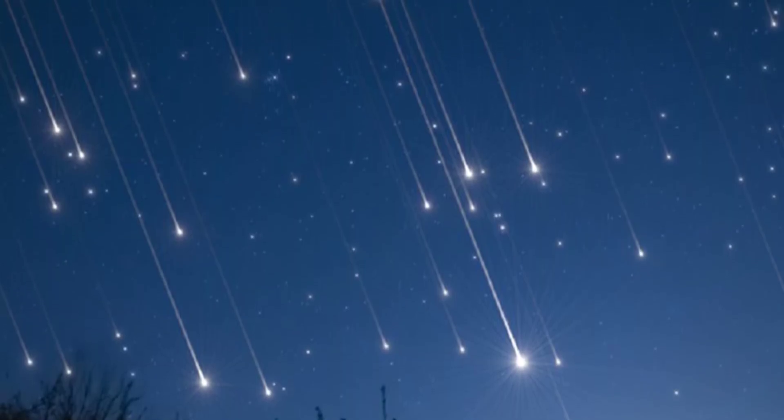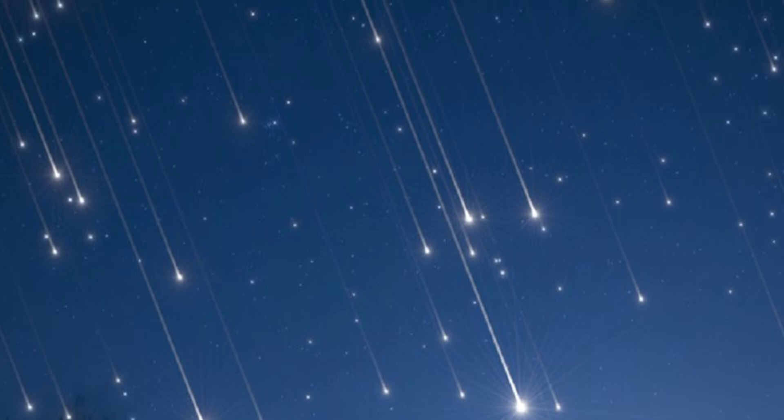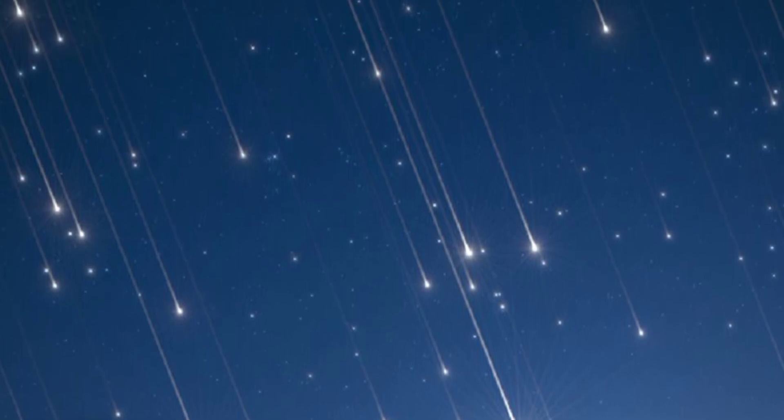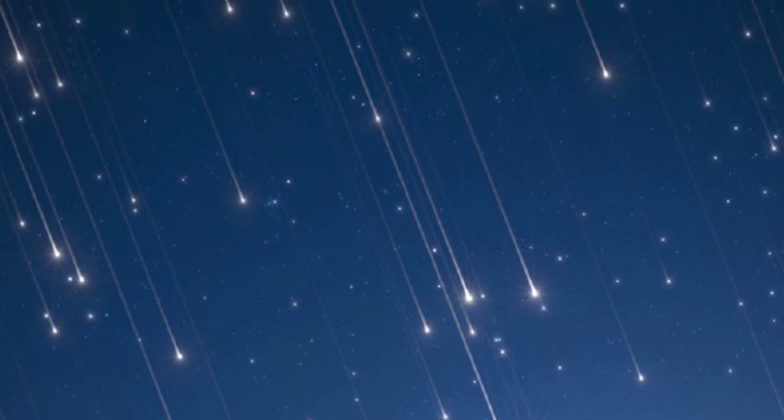Meteor showers create dazzling displays when Earth travels through fields of debris left behind by comets or asteroids. These particles, often no larger than a pebble or grain of sand, burn incredibly bright as they enter the planet's atmosphere to create a shooting star.